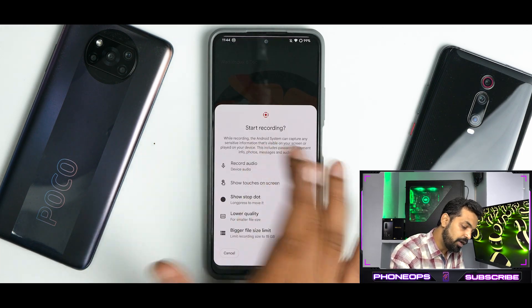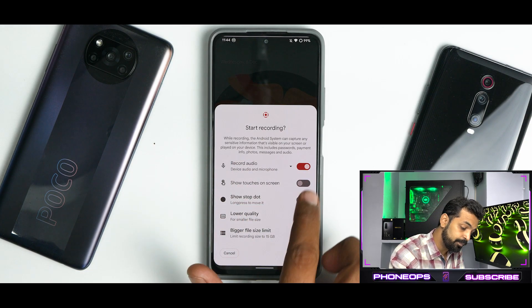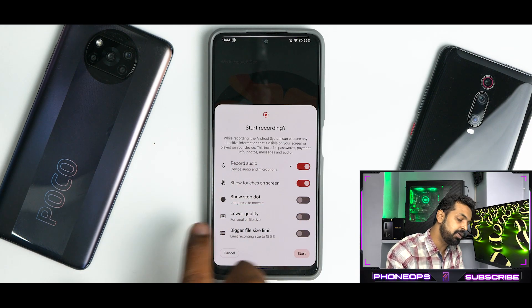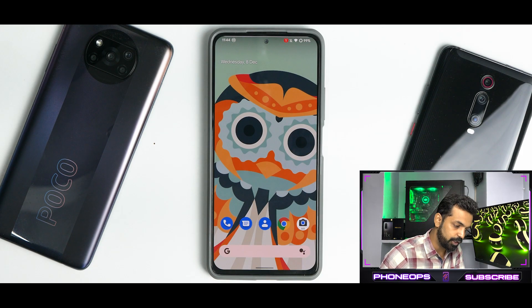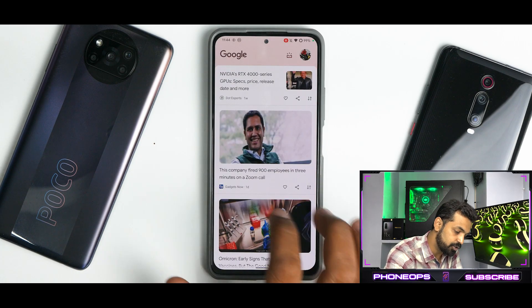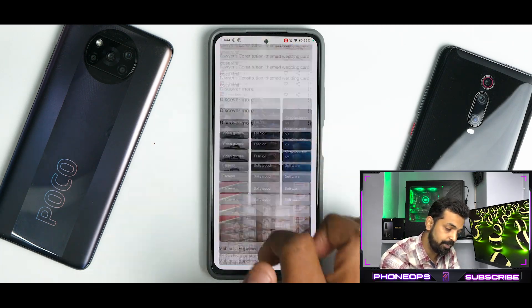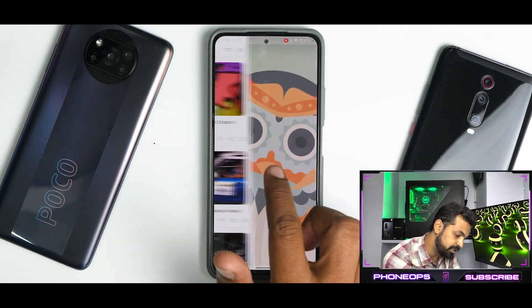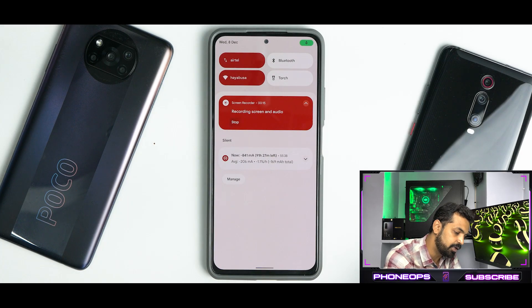As far as the quick tiles are concerned, you do have a screen recorder. You can record internal and external audio, show touches on screen, show stop dot, lower quality — then start the screen recording. Let's wait for the recording to start and see if we have any stutters or jitters. Nope. So Android 12 ROMs for the Mi 11X are doing a splendid job, especially when they call it stable. I've had no random reboots, no stutters or jitters.